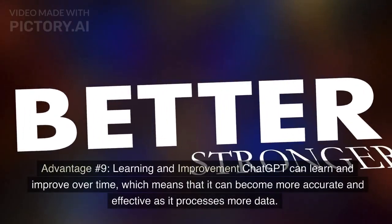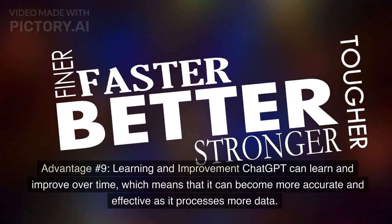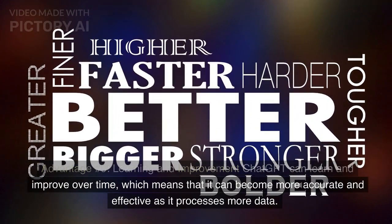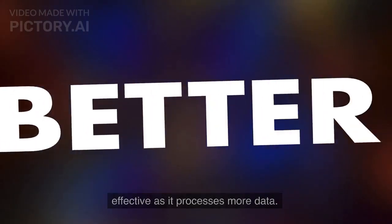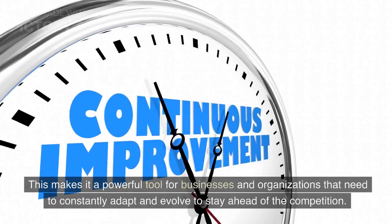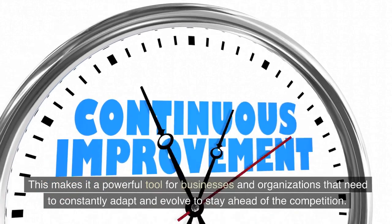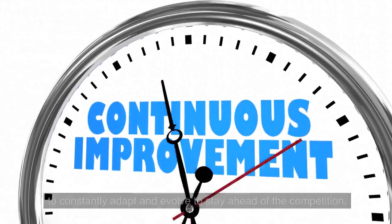Advantage number nine: Learning and improvement. ChatGPT can learn and improve over time, which means that it can become more accurate and effective as it processes more data. This makes it a powerful tool for businesses and organizations that need to constantly adapt and evolve to stay ahead of the competition.